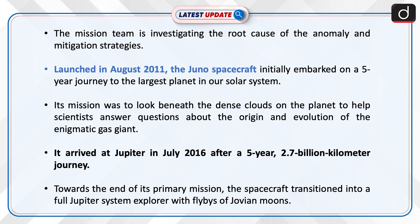The mission team is investigating the root cause of the anomaly and mitigation strategies. Launched in August 2011, the Juno spacecraft initially embarked on a five-year journey to the largest planet in our solar system. Its mission was to look beneath the dense clouds on the planet to help scientists answer questions about the origin and evolution of the enigmatic gas giant.